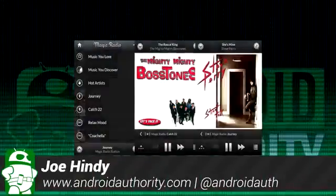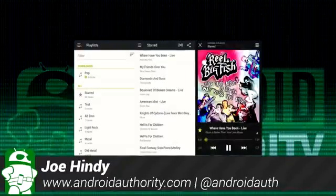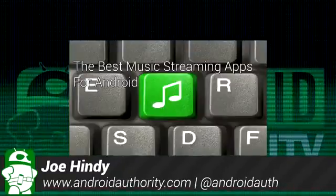Hello again ladies and gentlemen, this is Joe Hendy, the Android Authority App Guy. Do you like to stream music? I know I do, and after the intro, we'll take a look at some of the best music streaming apps for Android.